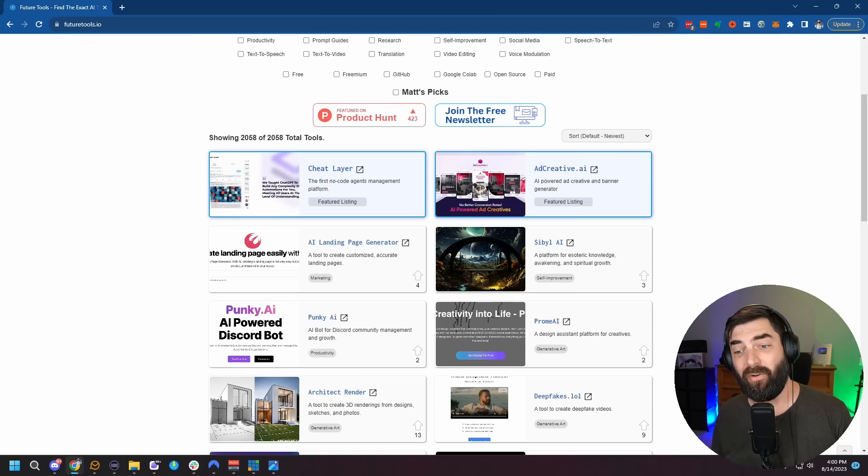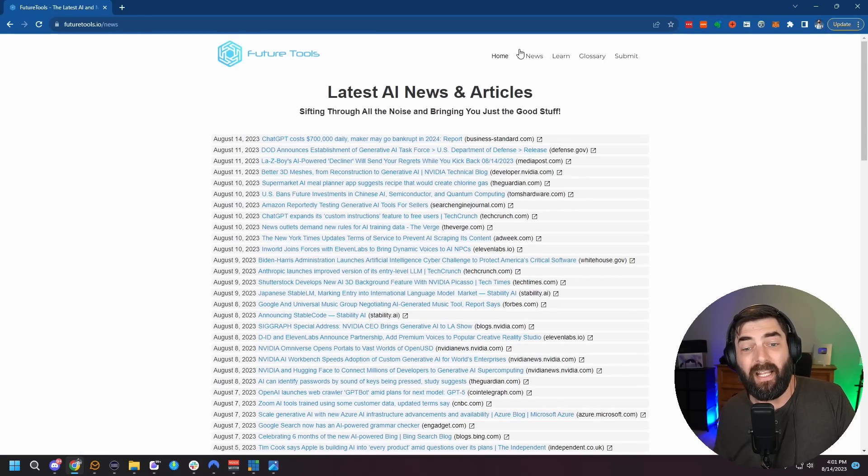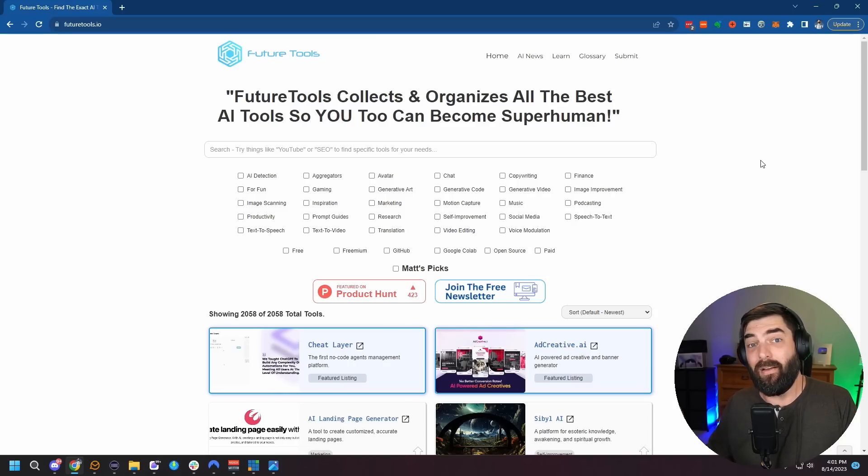Thank you so much for tuning in. Make sure you check out futuretools.io — this is the site where I curate all the cool AI tools I come across, and I'm adding new tools every day. I'll start making more videos about tools from that site. I keep the AI news up to date there every single day as well. If you aren't already, make sure you subscribe to the newsletter by clicking the join the free newsletter button. Every week I'll send you the TLDR of everything you need to know in the AI world — I'm bumping it up to two a week soon. Give this video a thumbs up, subscribe to the channel, and I'll see you in the next video. Bye-bye.